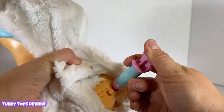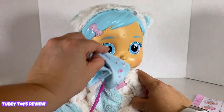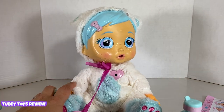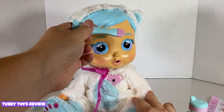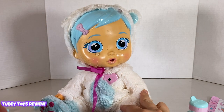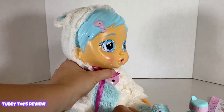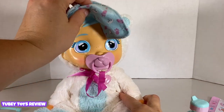Are the spots gone? They're gone! But she's crying like crazy. Oh my gosh, this is like the first time I brought my son home from the hospital. Let's check her temperature again.